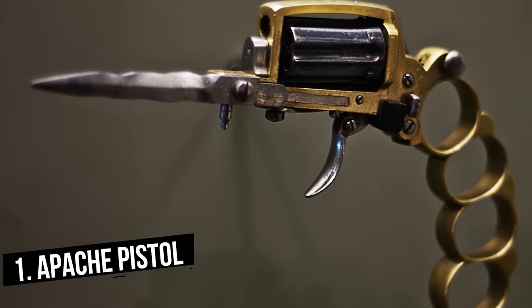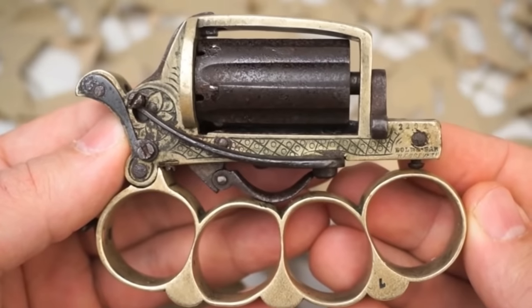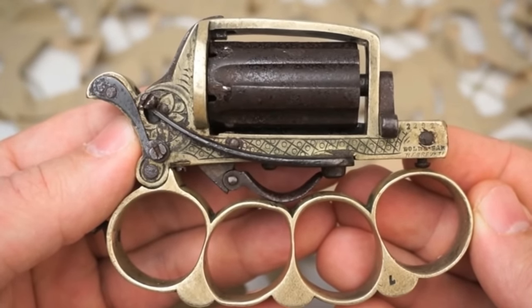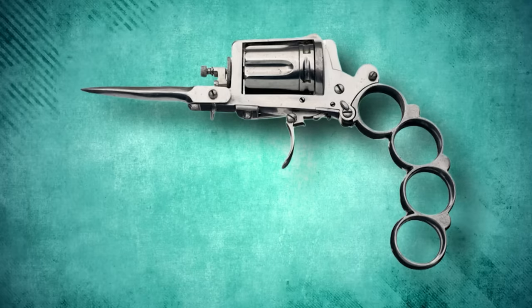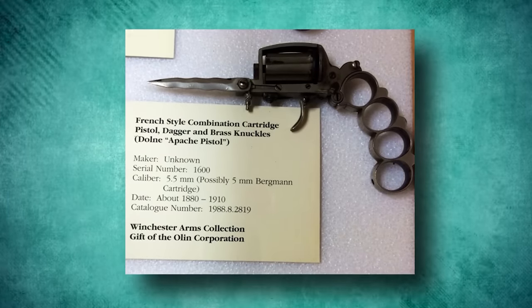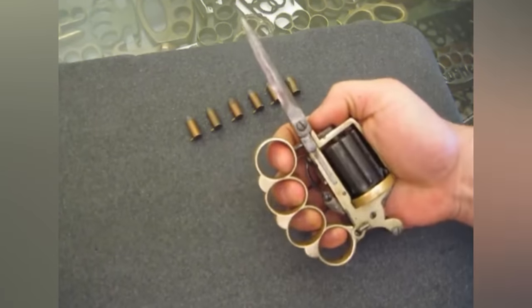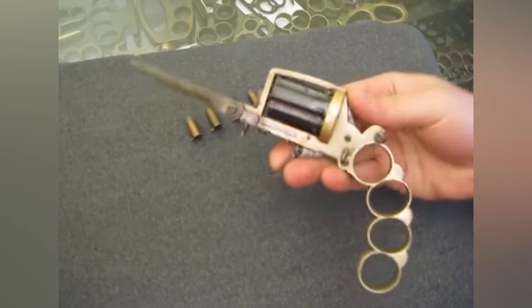The most over-promising and under-delivering pistol on this list is the Apache pistol. This pistol attempts to combine the effective elements of a knife, brass knuckles, and a small-caliber revolver into a neat fold-out package, made notorious by French underworld figures of the 1900s known as Les Apaches. The Apache operates on the principle of a pepper-box revolver using a pinfire cartridge, and incorporates a fold-over knuckle duster forming the grip and a rudimentary fold-out dual-edged knife. But just as a dish with too many mismatched ingredients is always a disaster, the Apache was a total failure.